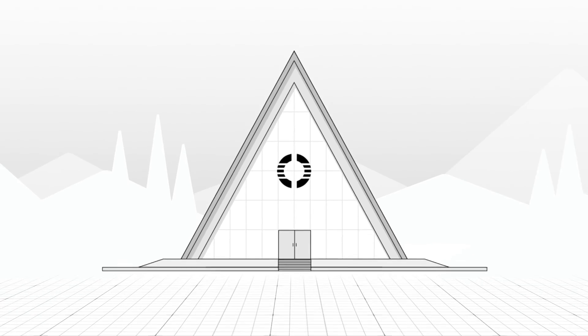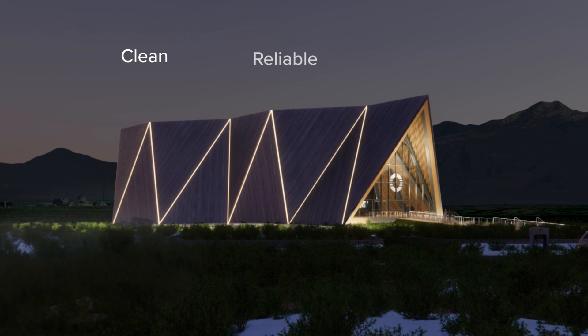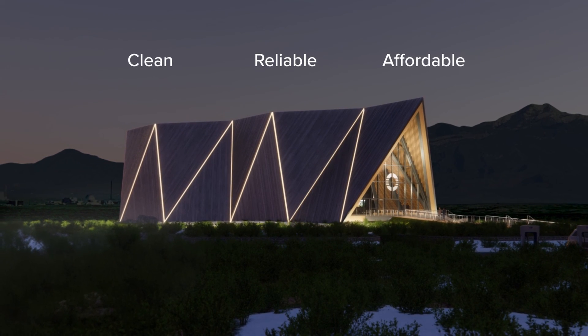What was once nuclear waste will now transform how we generate clean, reliable, and affordable energy.